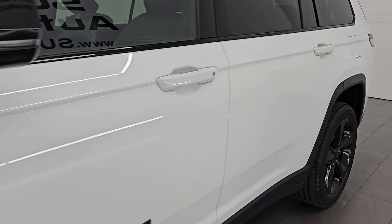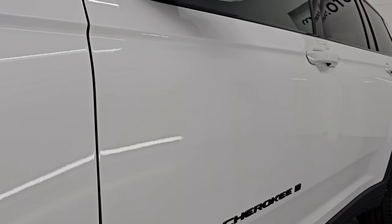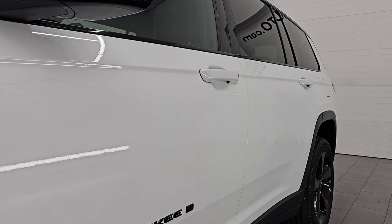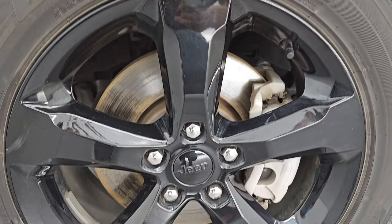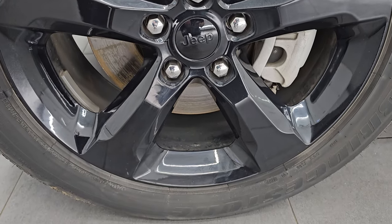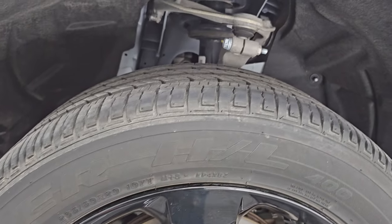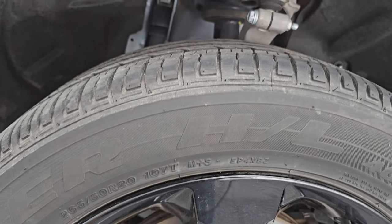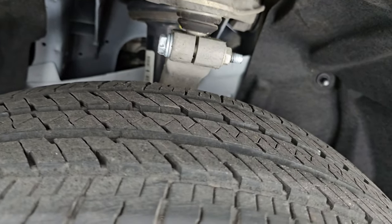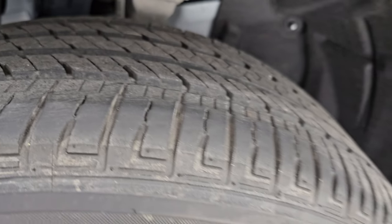Bright white clear coat color, paint code PW7. If you like the video, subscribe to the YouTube channel and click the bell notifications to get updates on the videos I do each and every day. The Altitude package comes with the 20-inch gloss black painted alloy wheels. It has Bridgestone Dueler HL tires — 265-50R20s — and I would say they have about 60-70% of the tread left on them.